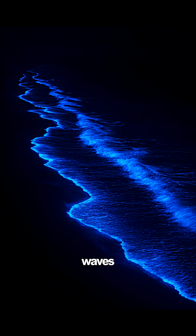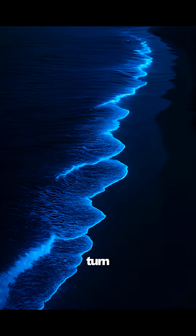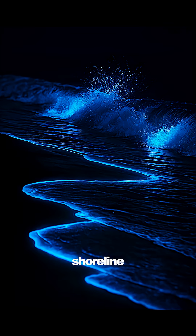Next, bioluminescent waves. At night, tiny plankton light up the water and turn the beach into a glowing electric blue shoreline. It's one of the most surreal sights on Earth.